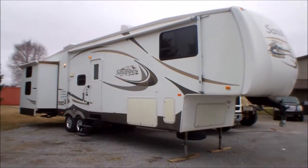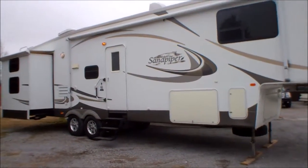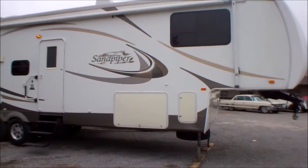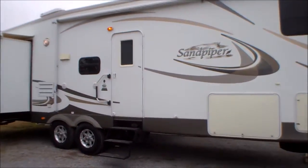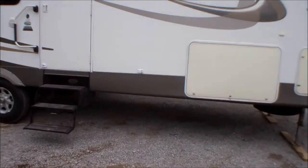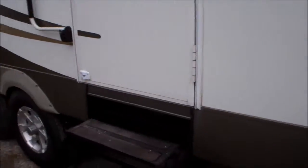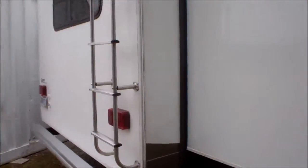Hello, this is Andy from WMSOhio.com. Today I'm going to show you a real nice Fitzwill camper we have for sale right now. This is a 2007 Forest River Sandpiper model, 35 foot, with three total slide-outs. It sleeps eight, has storage compartments, tandem axle, and everything we've tested so far works as it should.